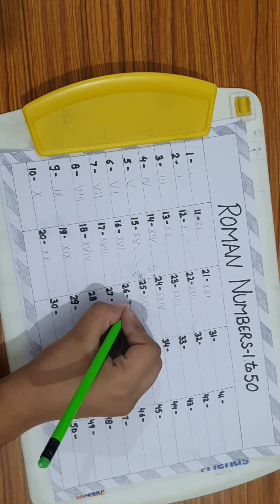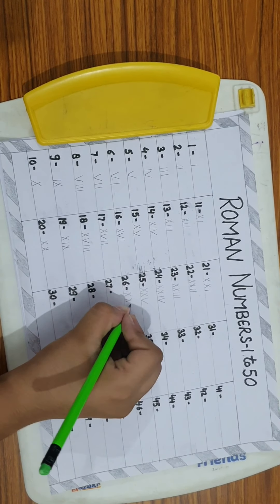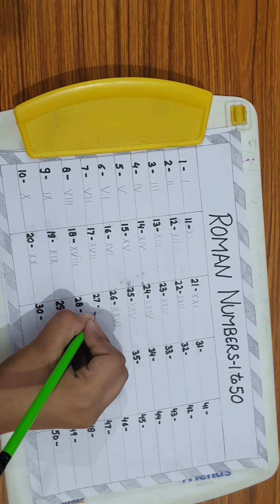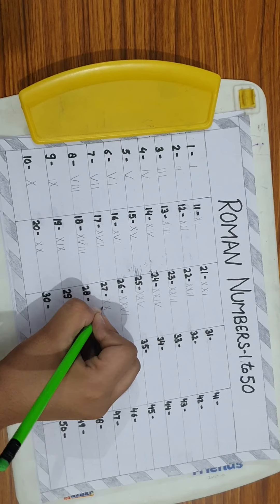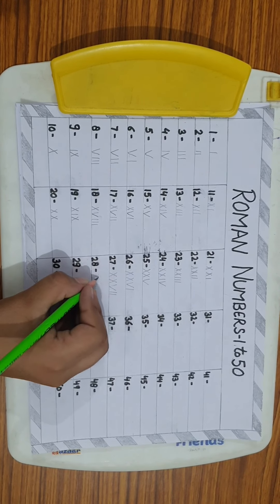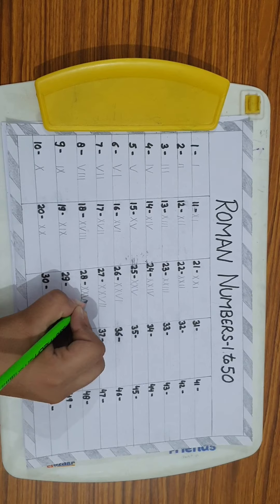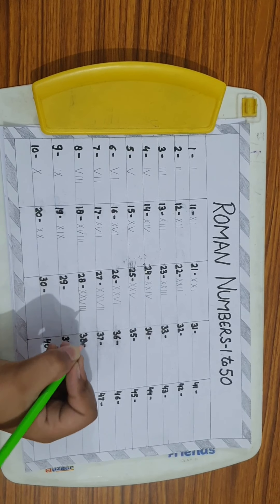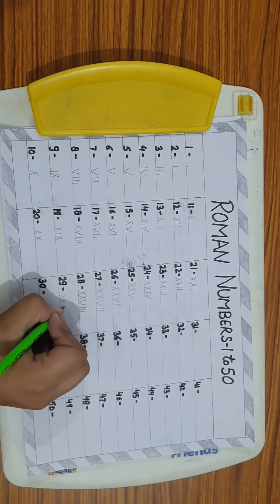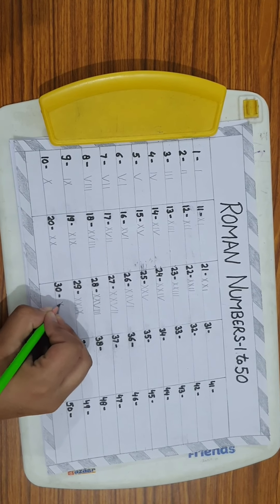26 = XXVI. 27 = XXVII. 28 = XXVIII. 29 = XXIX. 30 = XXX.